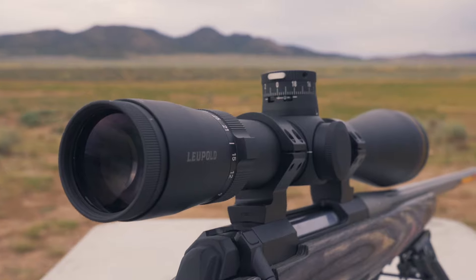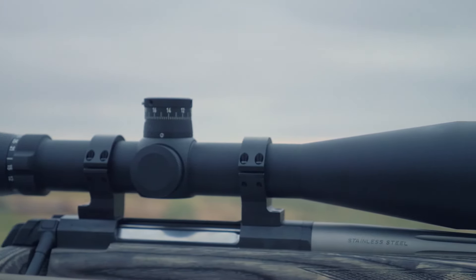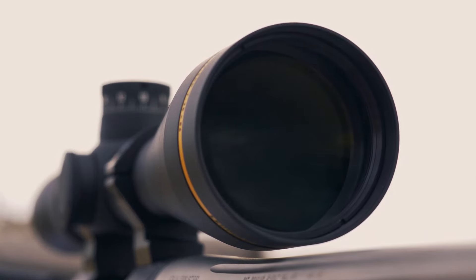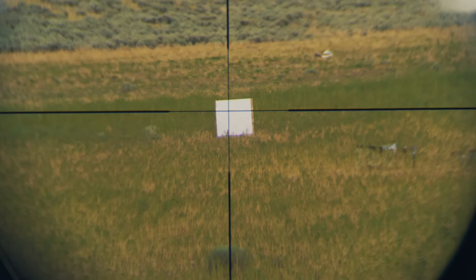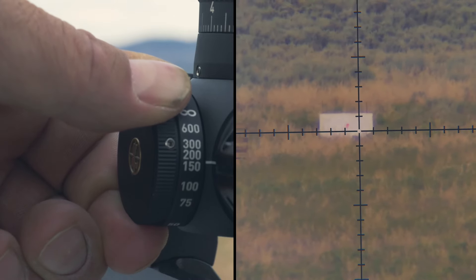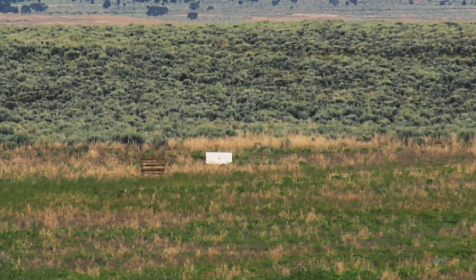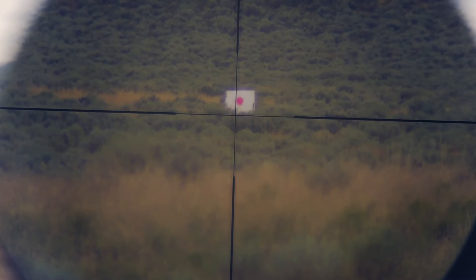As with the other VX5 HDs already on the market, these are equipped with the Twilight Max HD light management system, meaning you have some of the best glass money can buy. It provides premium high definition glass and good edge-to-edge clarity, with side parallax and focus adjustments for crisp focus at longer ranges. In our testing, all these features allowed us to see well into the shadows where a buck might be, and those last minutes of legal shooting light are no problem even at maximum magnification.